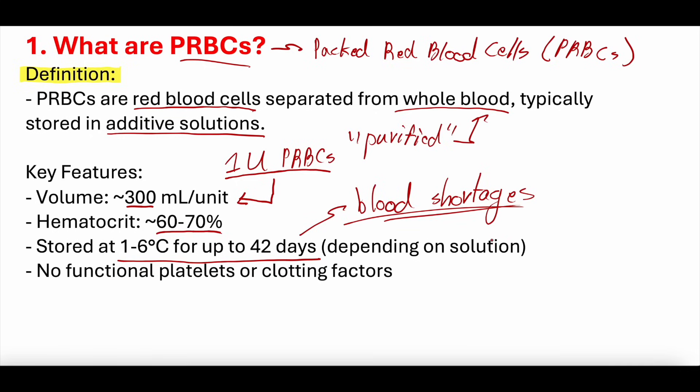Storage duration does depend on the additive solution. Importantly, there are no functional platelets or clotting factors in PRBCs — these are purified red blood cells. You're not transfusing PRBCs to give platelets or clotting factors or fibrinogen. We'll be coming out with videos on fresh frozen plasma and cryoprecipitate for those products.